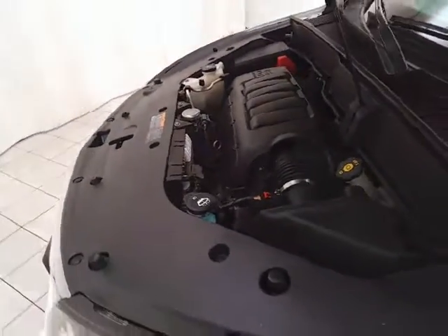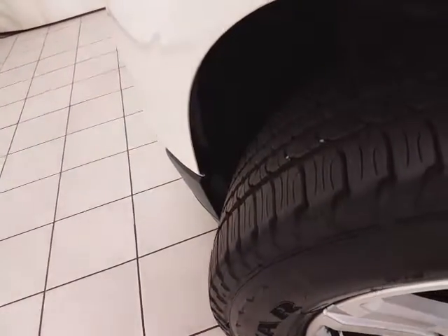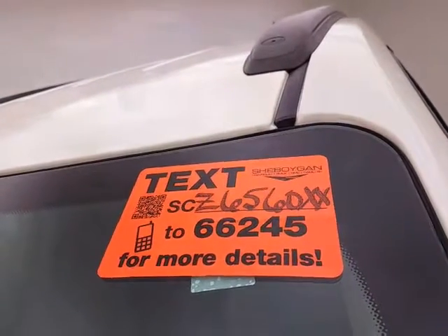EPA fuel economy estimates an average of 16 miles per gallon in the city and 23 on the highway. Approximately 60% tire tread remaining. For more, please go to Sheboyganauto.com or text SCZ6560XX to 66245.